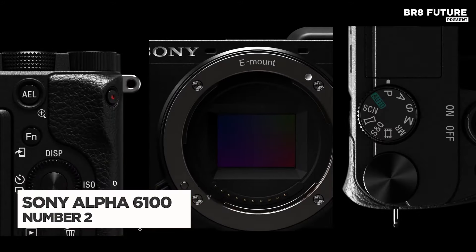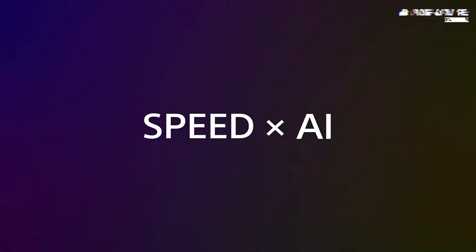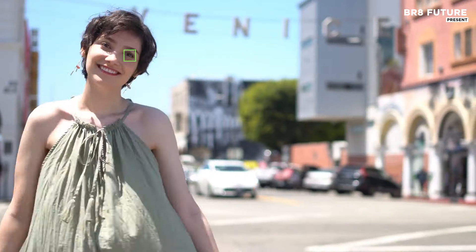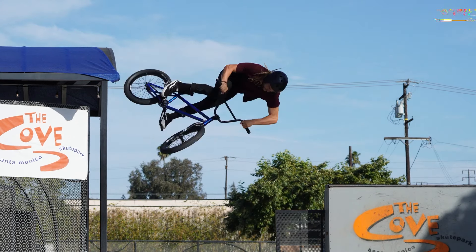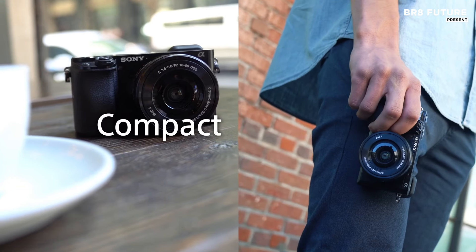The Sony Alpha 6100 is an outstanding mirrorless camera designed for travel enthusiasts and budding photographers seeking an affordable yet powerful system. This camera features an APS-C sensor that delivers impressive 24-megapixel resolution, enabling users to capture stunning images with exceptional detail. With a maximum burst speed of 11 frames per second, the A6100 excels in capturing fast-moving subjects. Weighing in at just under 14 ounces, its lightweight design enhances portability.